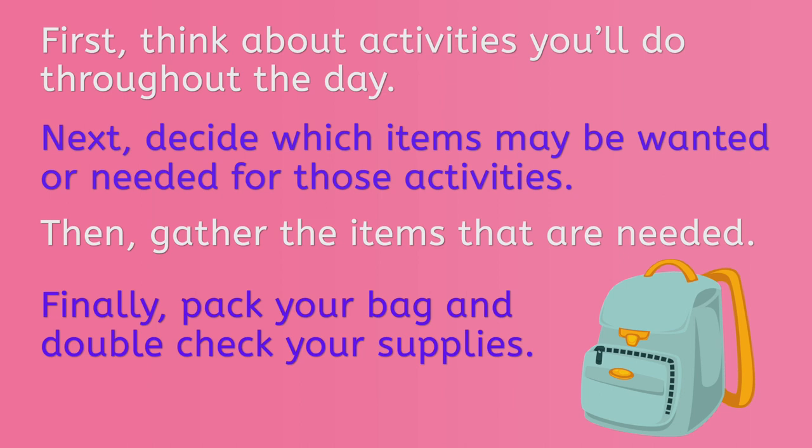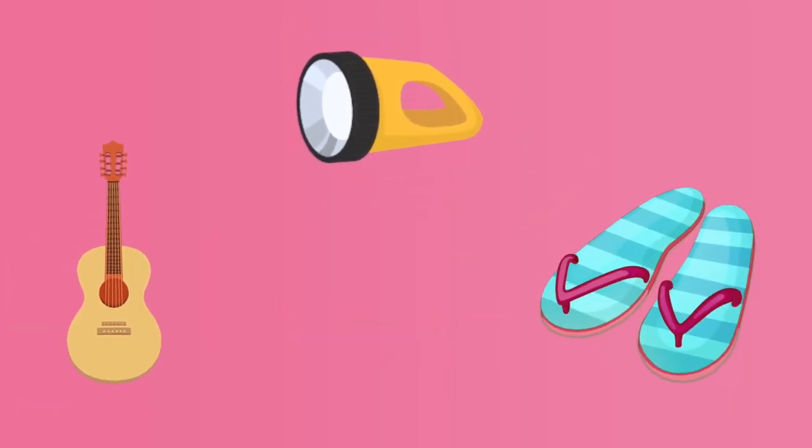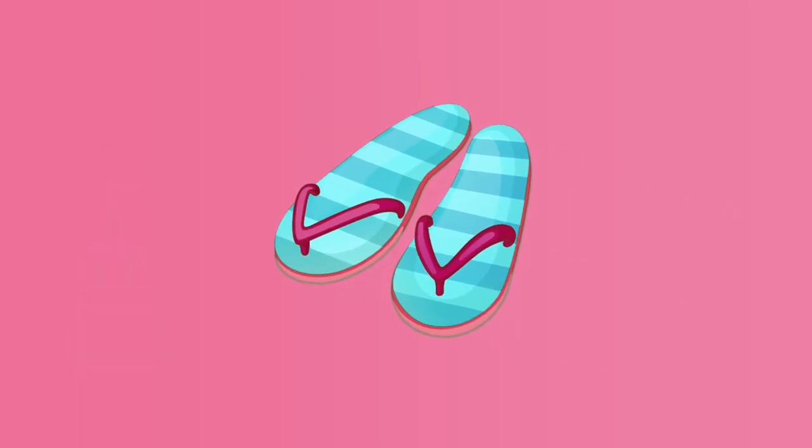Let's try a quick little quiz. Which of these things would you need if you were going on a hike? Yes, a water jug like this one would be helpful if you were walking in the woods. Which of these things would you need if you were spending a sunny day at the zoo? Aha, it might be nice to walk around in sandals at the zoo.